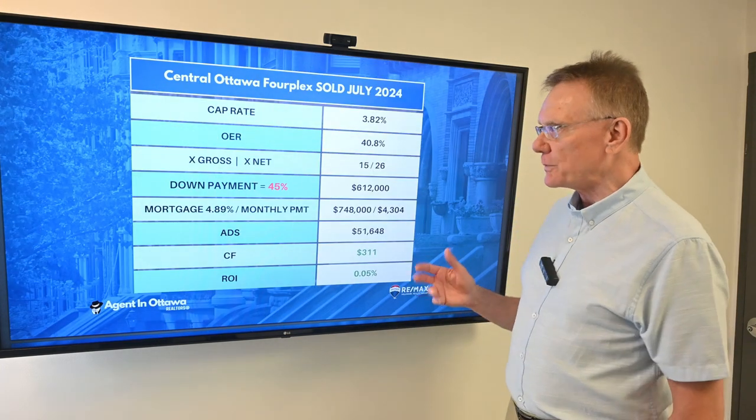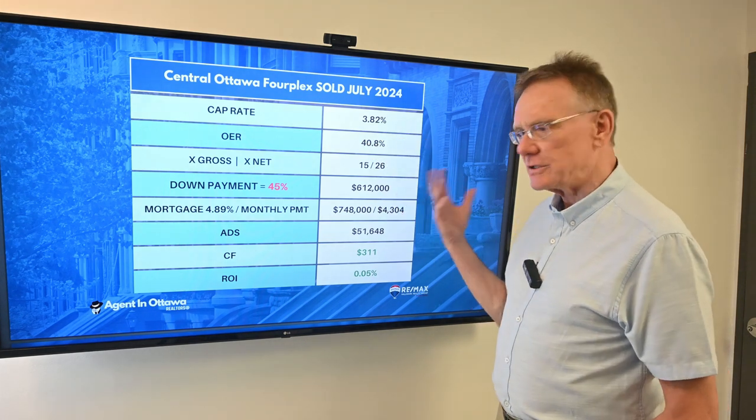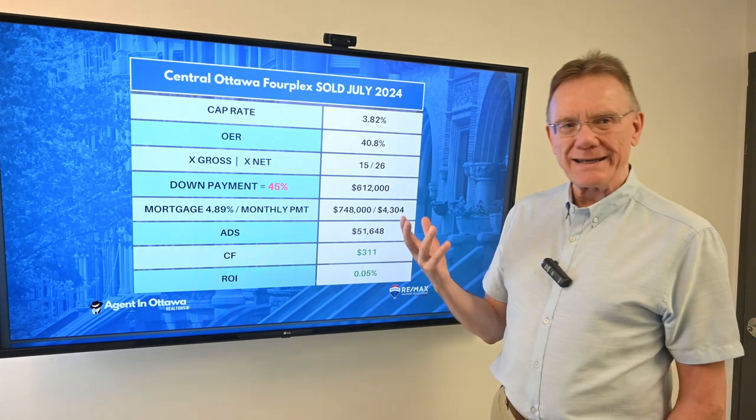Now that we know those things, we can calculate a cap rate. And the cap rate, as you might expect for this neighborhood and what we just saw, it's 3.8.